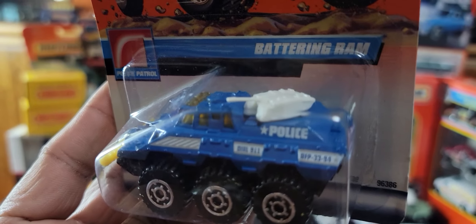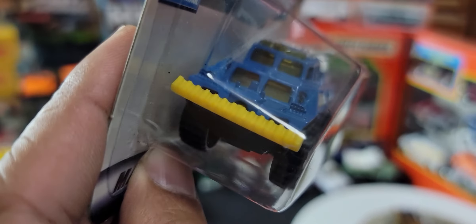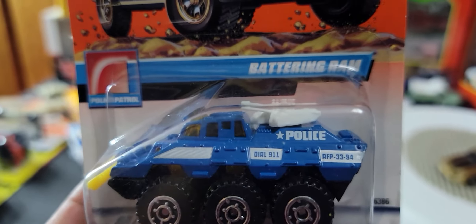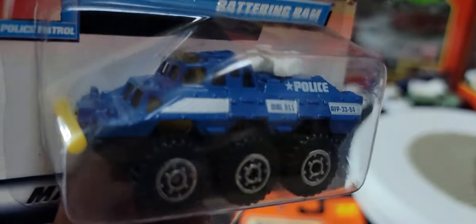Next we have something called a Battering Ram. Not something that I would personally collect, but I guess it's quite a good toy as far as kids go. It does say 'police' on it.